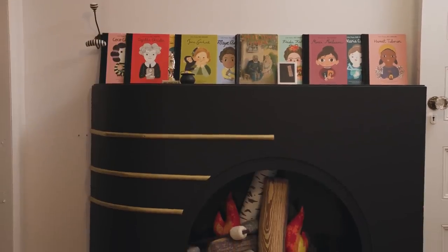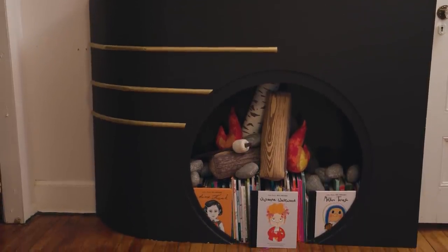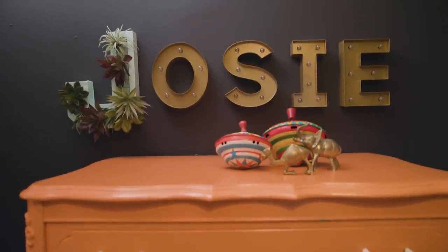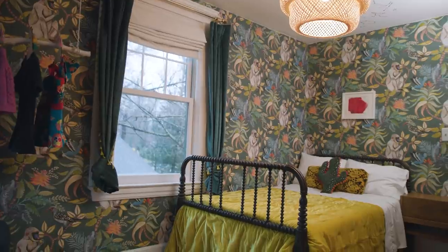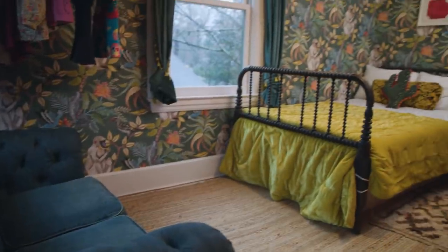This Art Deco fireplace I found in a really disgusting basement — it was a project to get it all cleaned up and painted. Now we're in our younger daughter Josie's room. She is about two and a half years old. This bed is a perfect example of Kate just falling in love with something and needing to have it in the space, because it is old enough that it's not a standard size — we can't get a standard mattress. It's a three-quarters mattress. You have to have them special made, but I found that an RV mattress actually fits on the bed, so she has an RV mattress.